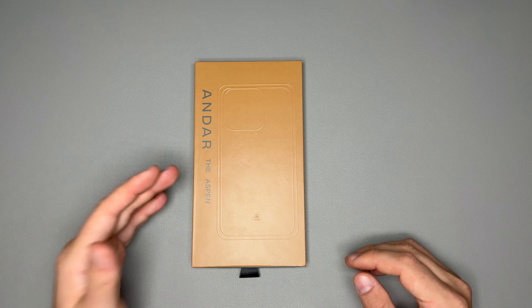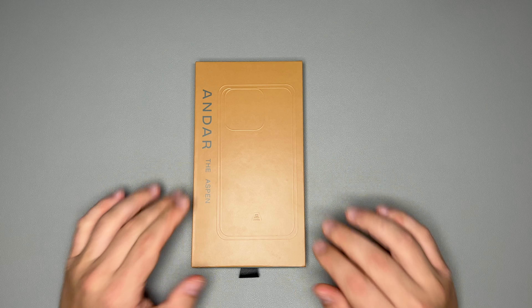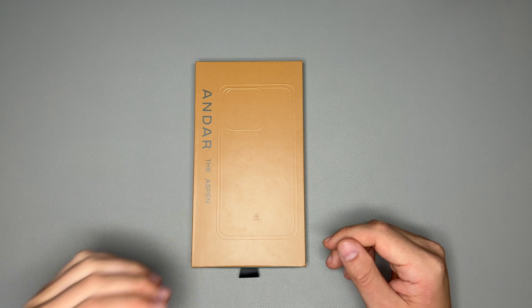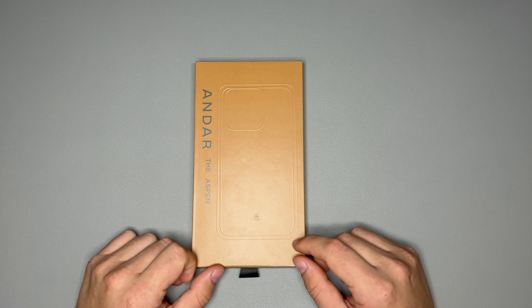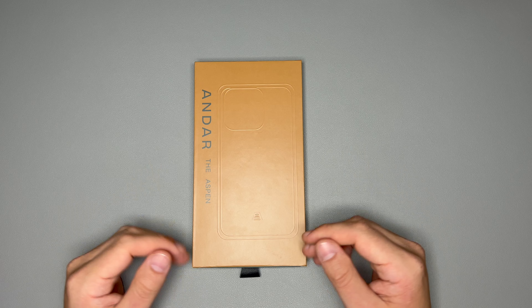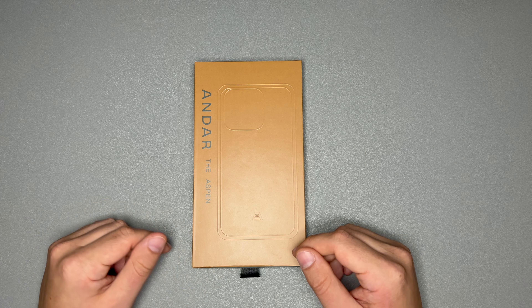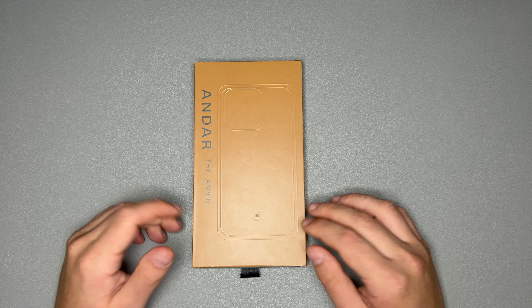Today we're taking a look at the Andar Aspen. This is not just the regular Andar Aspen case that comes in any of their wonderful colors. This is a special edition red — the Technically Red colorway for the Andar Aspen. Huge thank you to Andar and to my good friend Technically T, whose channel I'll leave down in the description below, for sending me this wonderful PR kit to review.